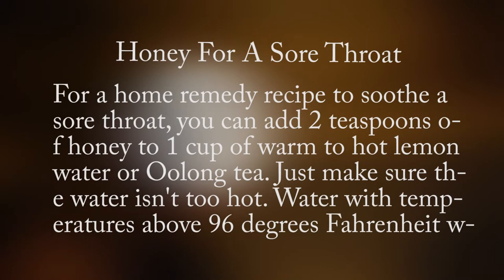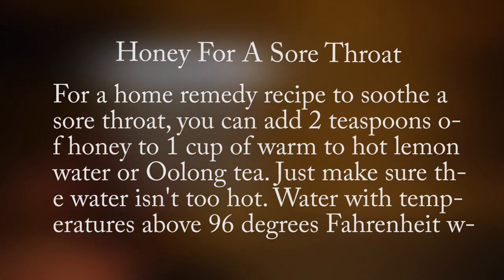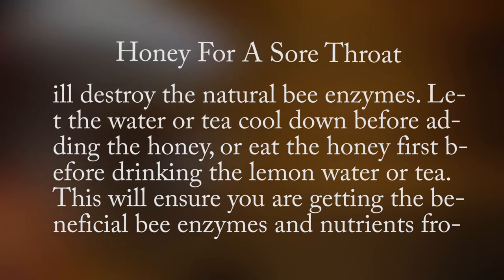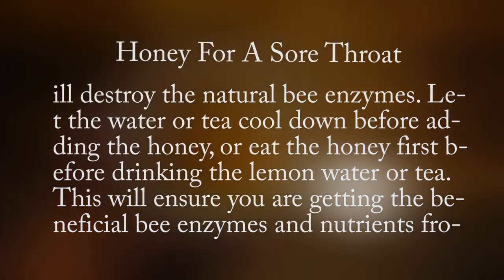For a home remedy recipe to soothe a sore throat, you can add two teaspoons of honey to one cup of warm to hot lemon water or oolong tea. Just make sure the water isn't too hot — water with temperatures above 96 degrees Fahrenheit will destroy the natural bee enzymes. Let the water or tea cool down before adding the honey, or eat the honey first before drinking the lemon water or tea.